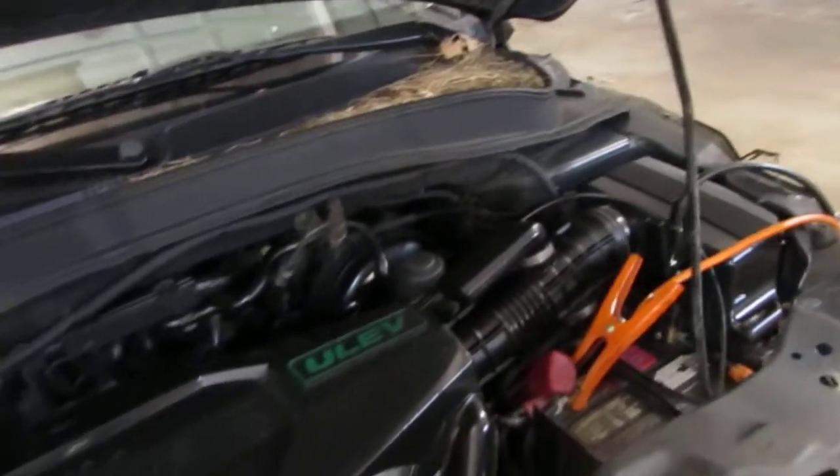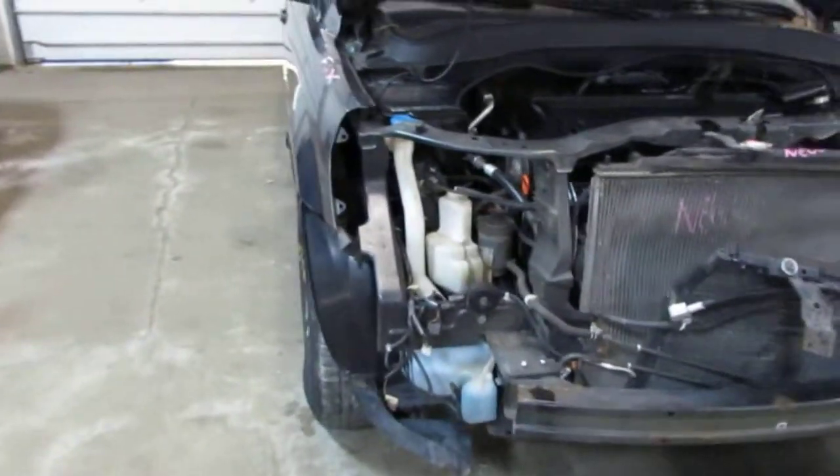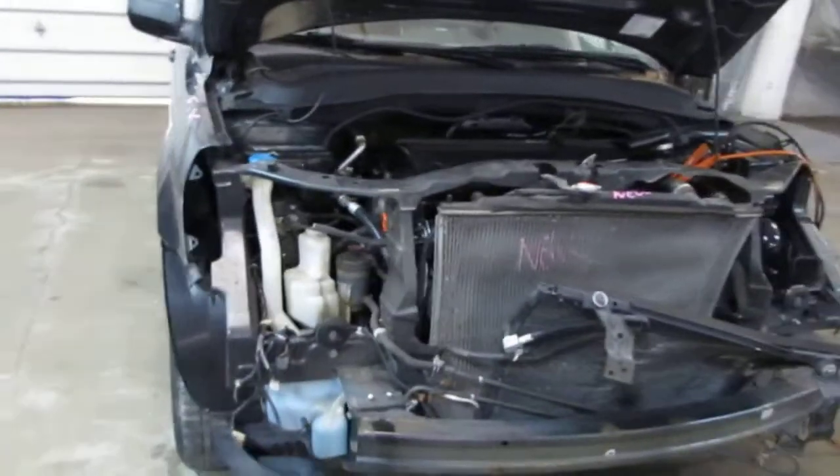The vehicle is equipped with an automatic transmission, cruise control, anti-lock brakes, and is also all-wheel drive. This vehicle was purchased locally through one of our auctions due to front-end collision.